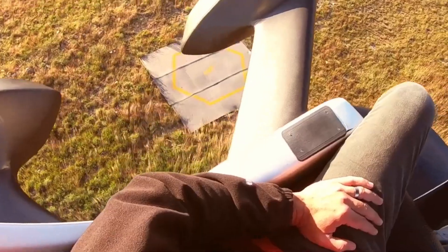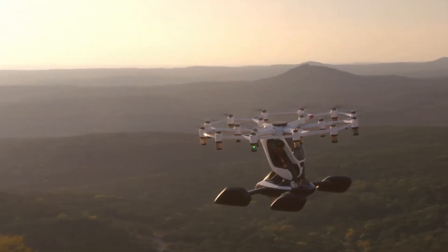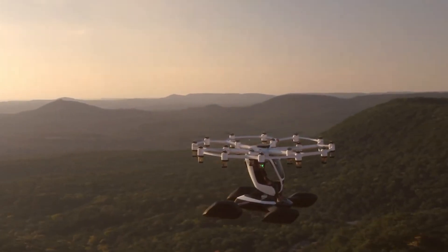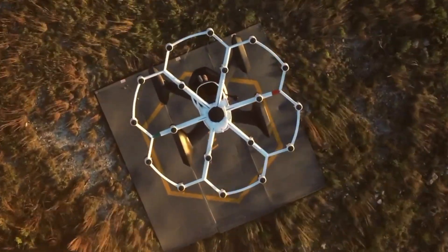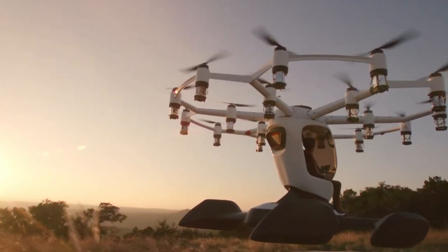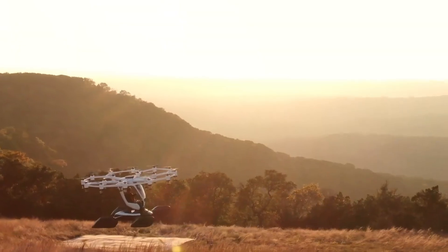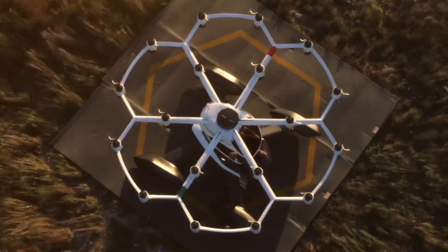Built for versatility, it can land on water thanks to its carbon fiber honeycomb hull, and includes safety features like a ballistic parachute, motor redundancy, and geofencing to prevent flight into restricted zones. Ideal for short-distance travel, adventure flights, or aerial exploration, the HEXA brings futuristic personal flight within reach.